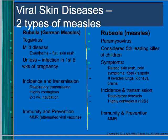Moving to viral skin diseases, there are two types of measles. Rubella is German measles, caused by a togavirus. Rubeola is regular measles, caused by a paramyxovirus.